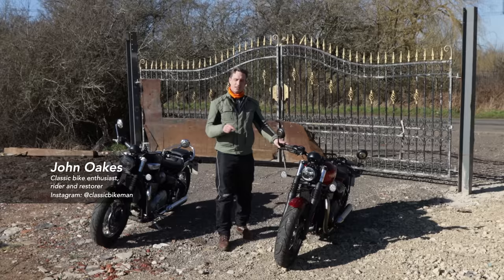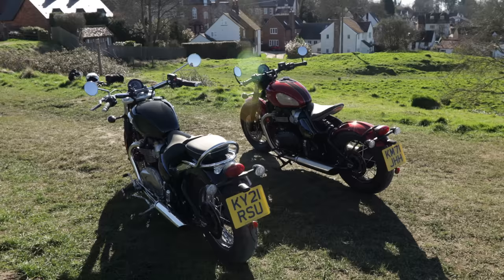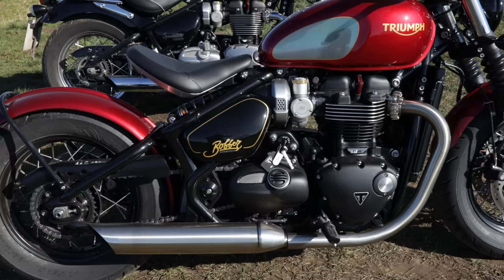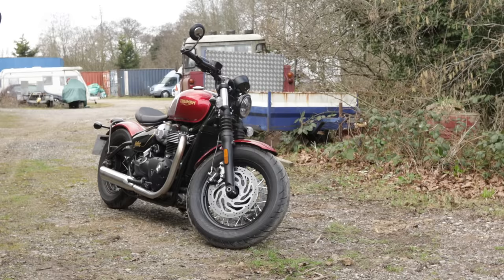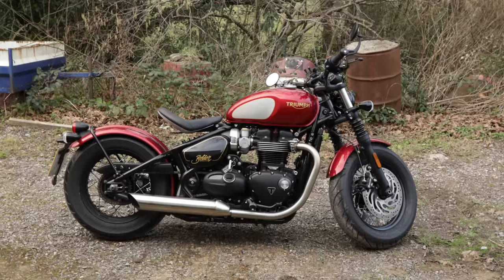Which would you choose? Triumph Bonneville Speedmaster or Triumph Bonneville Bobber? That's the task myself, Dave and Alex here at the channel have given ourselves, and Triumph very kindly lent us these bikes to test ride for the last 10 days or so. Two bikes that are retro cruisers, both so similar in many ways — they share the same engine, suspension setup, brakes, etc. But small changes can make massive differences in the way they look and feel when you ride them.